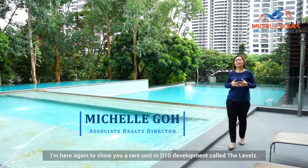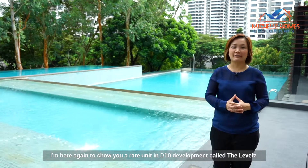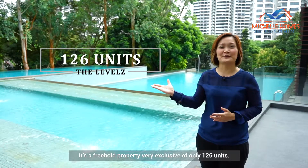Hi, I'm Michelle from Prodnext. I'm here again to show you a rare unit in District 10, a development called The Levelz. It's a freehold property, very exclusive with only 126 units.